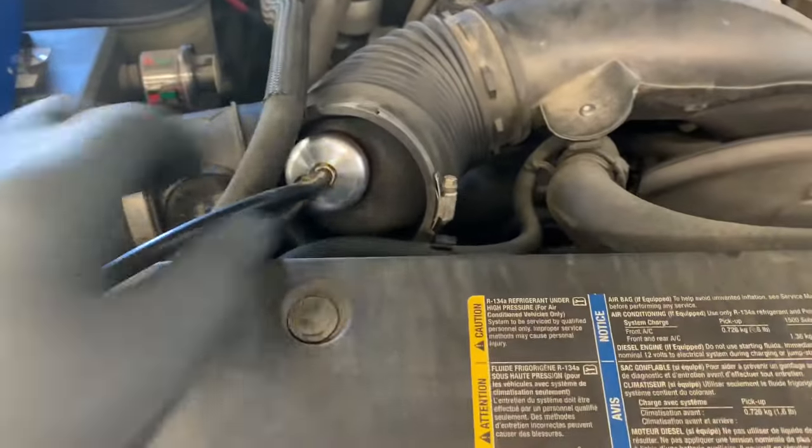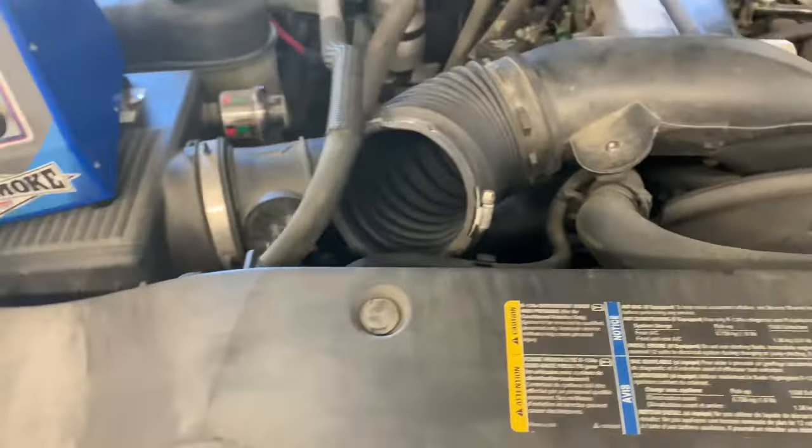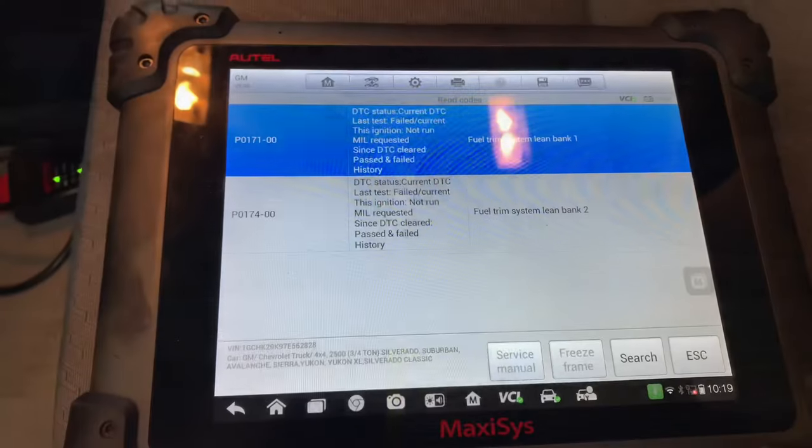If you guys haven't seen the Easy Intake, I recommend you check it out — I'll link it in the description. It makes life easy when finding vacuum leaks.